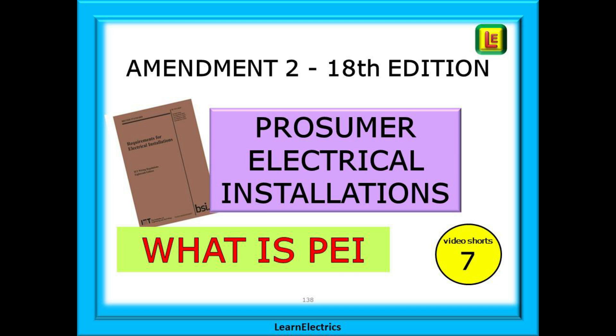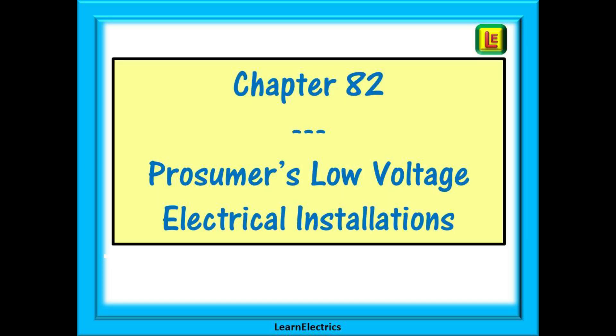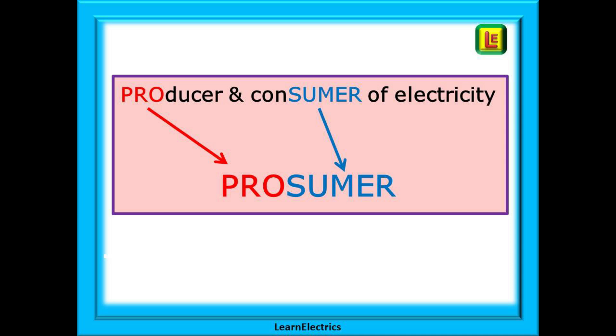This video is an overview to explain some of the terms that are used. This is a new part for Amendment 2 of the Wiring Regulations, Part 8, and for some reason it starts with Chapter 82. Chapter 82 begins on page 351 and its full title is 'Prosumers Low Voltage Electrical Installations', abbreviated to PEI. This is a portmanteau or blending of the words producer and consumer of electricity.